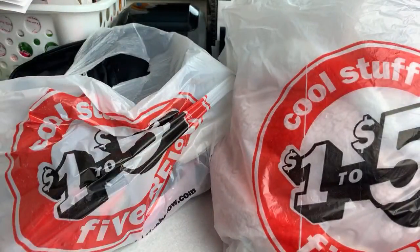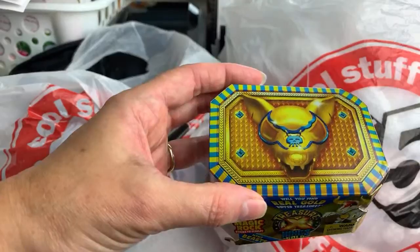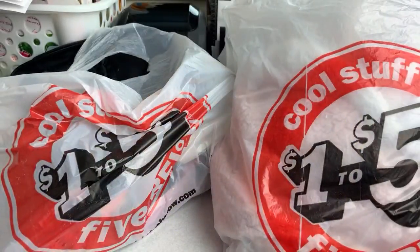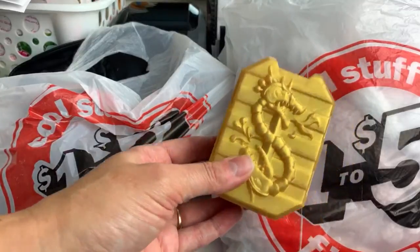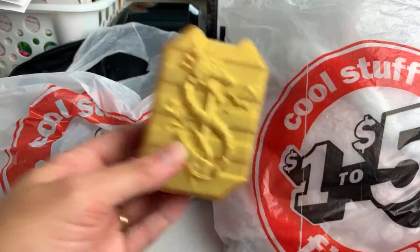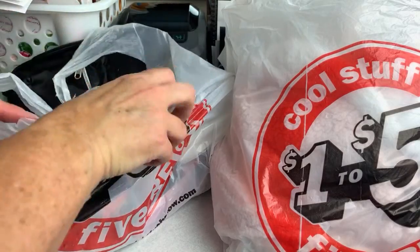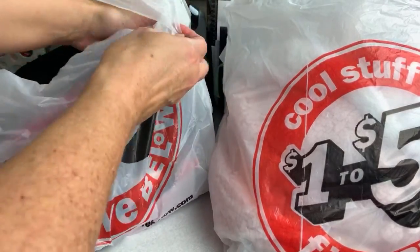We really like these. This is the first time we've gotten the Magic Rock ones. The quality is really, really nice. This is his 13th one, but his first of this new series. He really liked it because it was just a different experience. We're going to save the little pebble slime stuff.